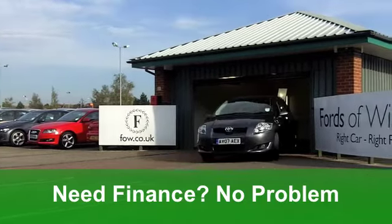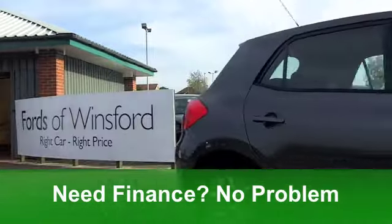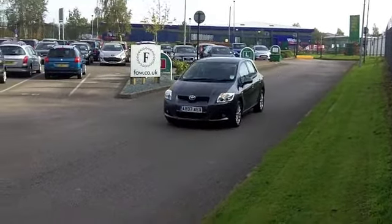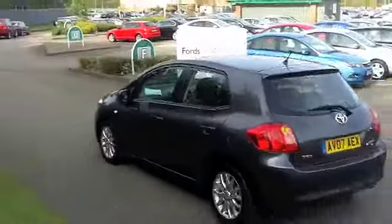It does look very nice too with its grey paintwork. Now you've got a cloth interior. The driving position is spot on — you're going to feel very comfortable there. You've got all-round airbags, air conditioning, nice alloys, and you've also got a CD player there too.